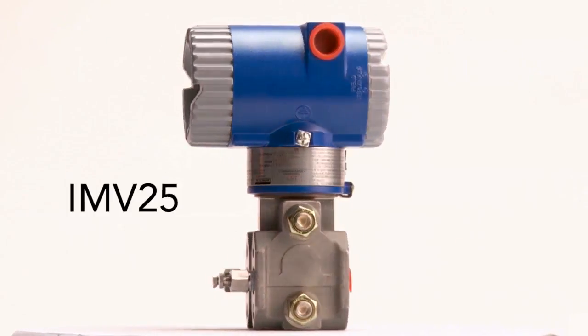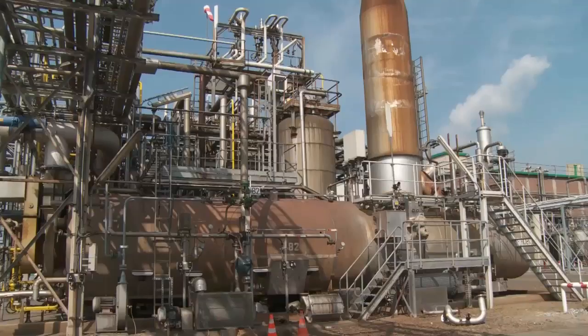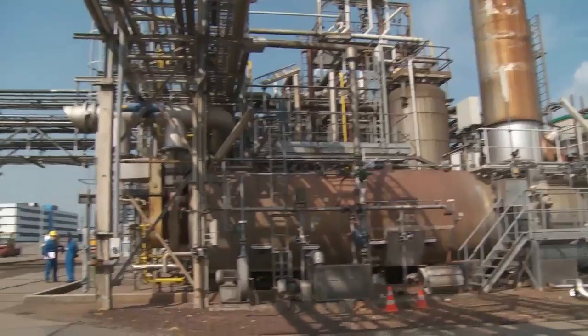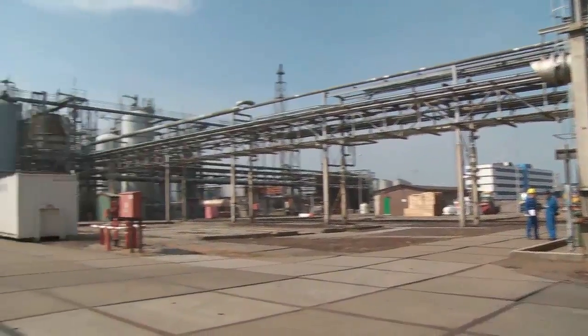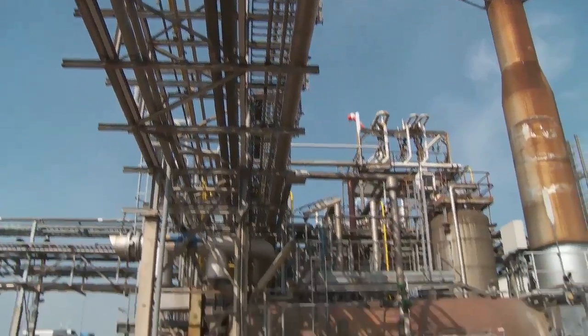The Foxboro IMV25 is an ideal solution when multiple process variables need to be measured. The IMV25 provides measurements of pressure, differential pressure, and process temperature, as well as internal sensor and electronics temperatures.